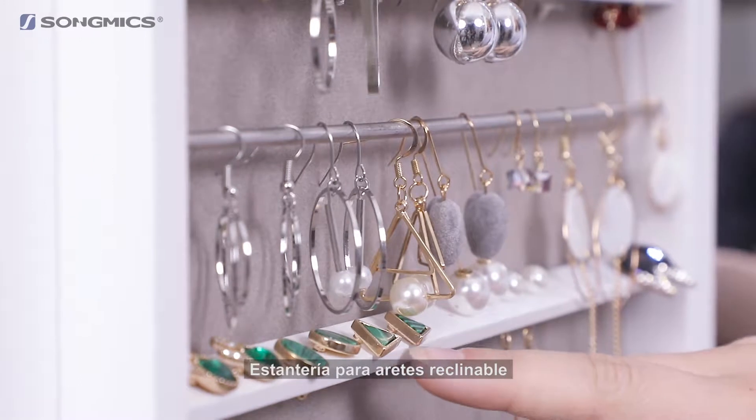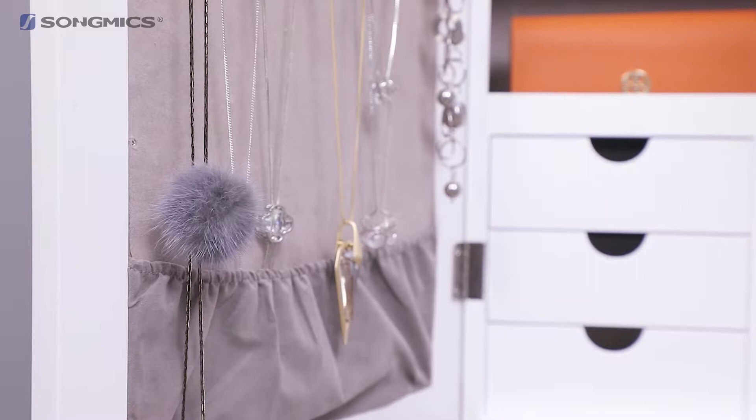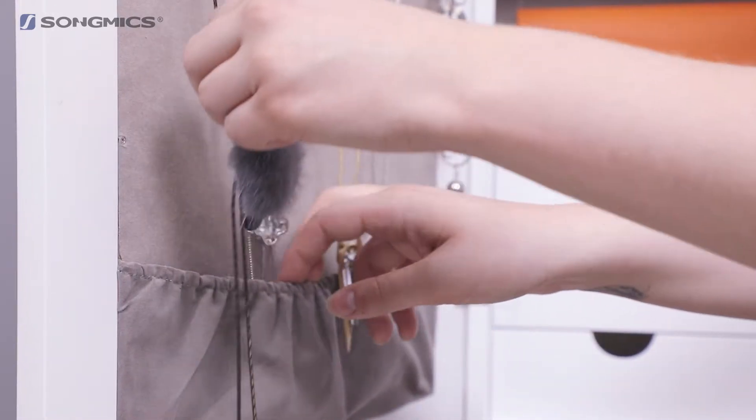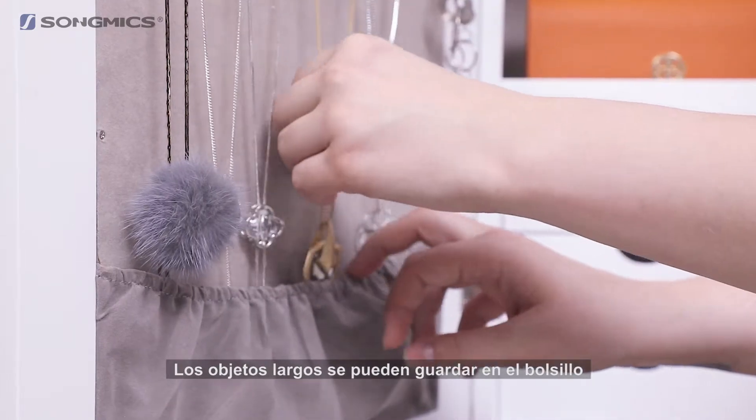Here are the specially designed tiled earring frames — they're really convenient to store any of your earrings. I put the extra long ones in this pouch here. This pouch is perfect as it stops your jewellery from being tangled when the door is shut.